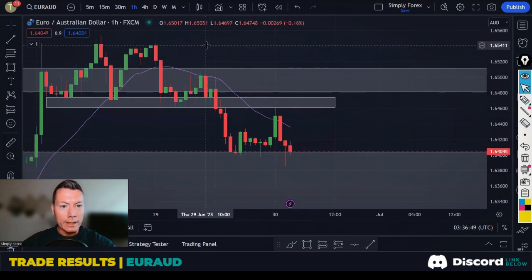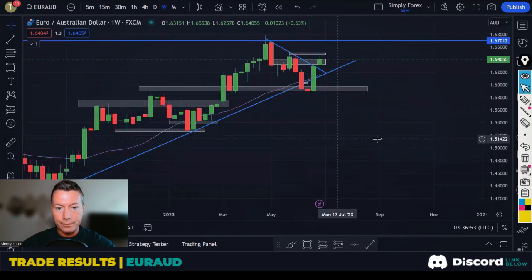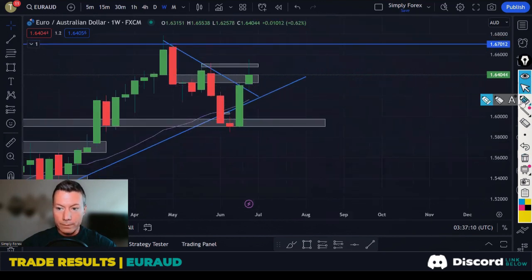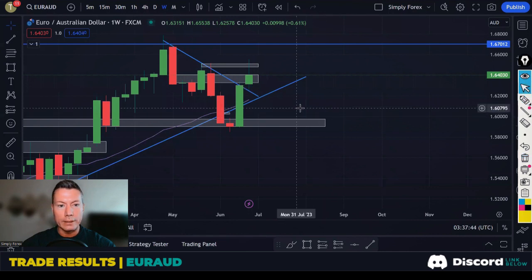Looking at the weekly chart, I don't like this trade anymore. Price broke out of this channel, and we're also in a bit of a downtrend. Price is reacting at these last weekly highs and we're getting a bearish reaction. This weekly candle finishes today, and if it stays like that, I'm potentially looking for shorts — I'm not even looking for longs anymore. I'll wait for this weekly candle to finish before trading EUR/AUD.